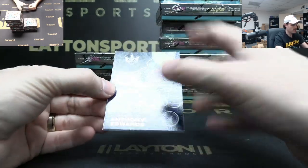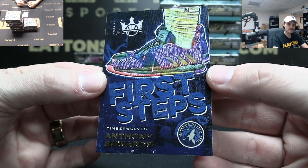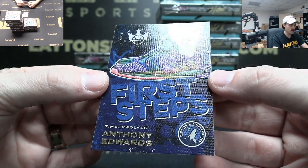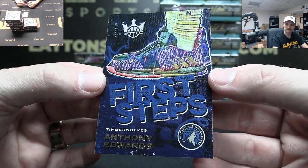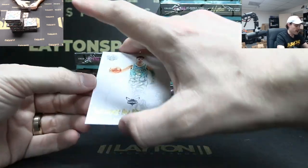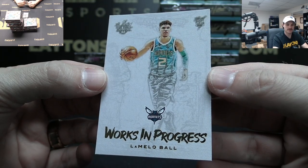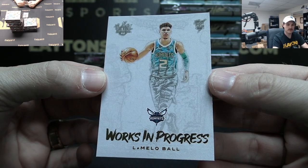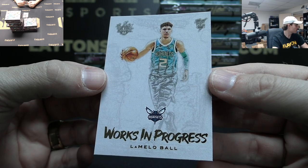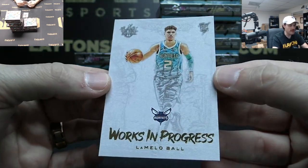And a First Steps Anthony Edwards — Timberwolves, congrats on that! And what a pack — Works in Progress LaMelo Ball, Hornets. Back to back to back top three picks — great pack!